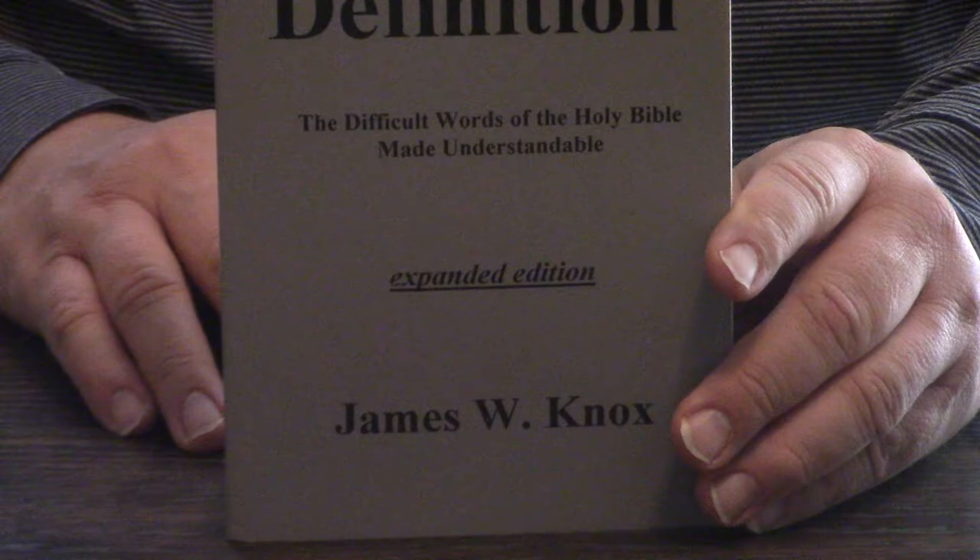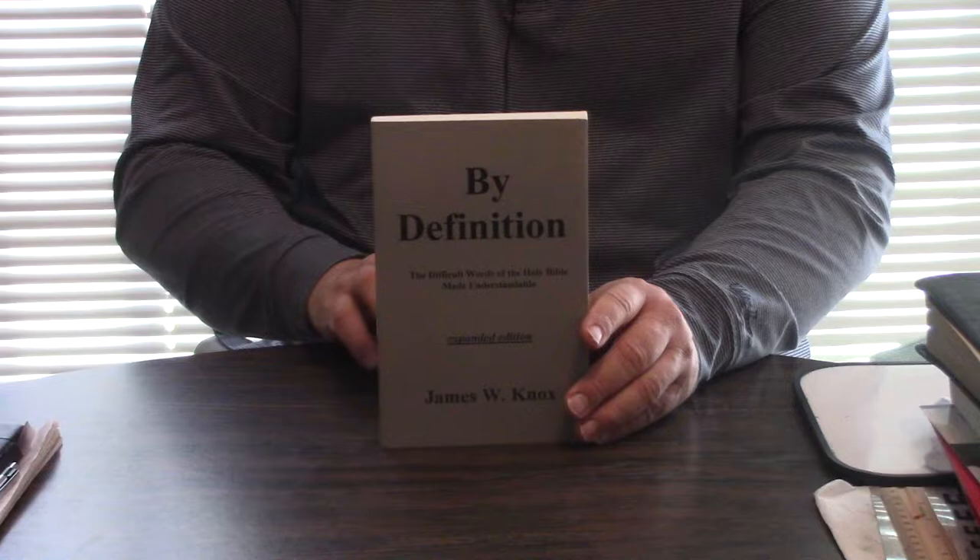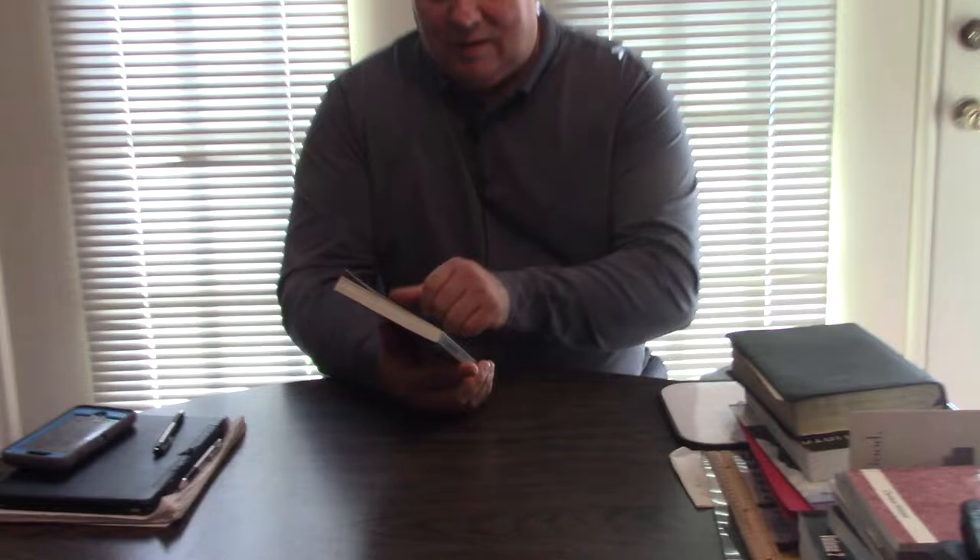So we're going to take a look on the inside of this. By definition, I'll read a little bit on the back: takes on the most difficult words in the English Bible and sets forth their origin, meaning, and usage in a clear and concise manner. In addition to the interesting word studies, there are 11 appendices which help readers of all skill levels comprehend and enjoy their Bible as never before.